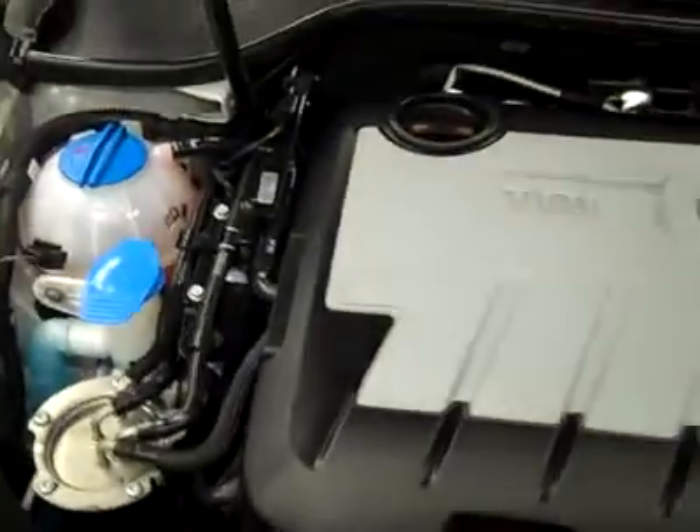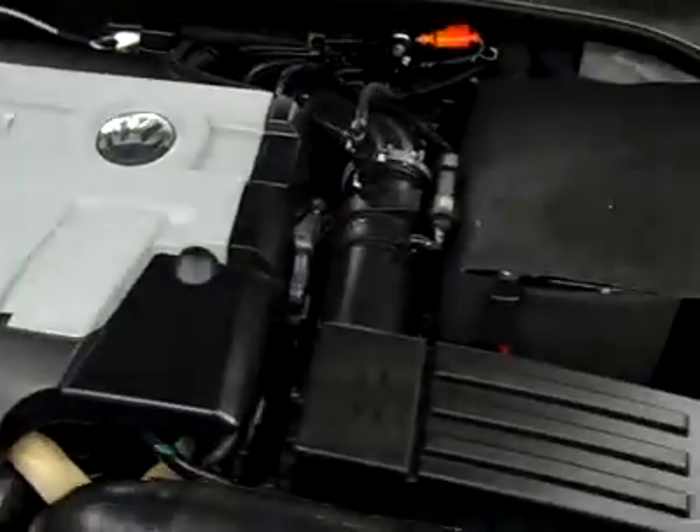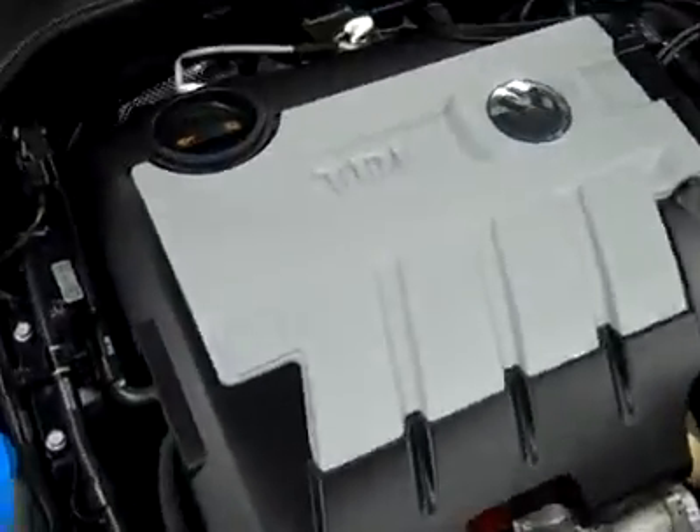The rear-view mirrors are signal mirrors — I missed triggering the signal for you, sorry about that. And under the hood, the TDI engine is running very smoothly, and it's a nice clean engine bay.